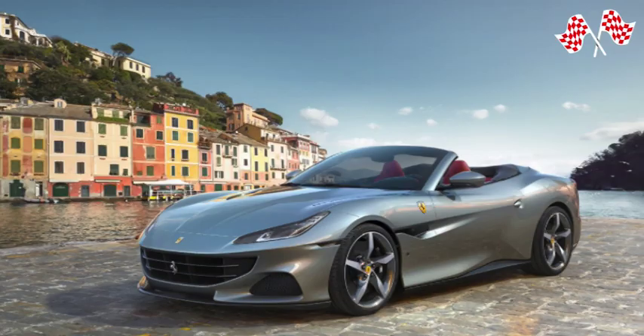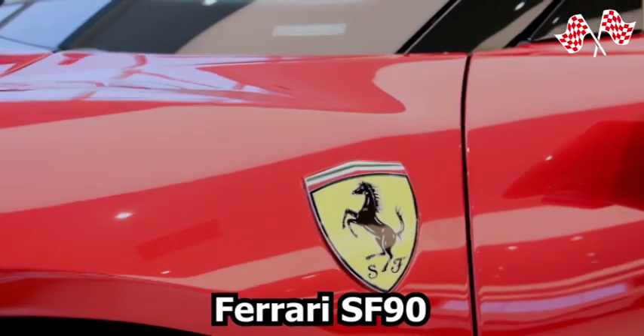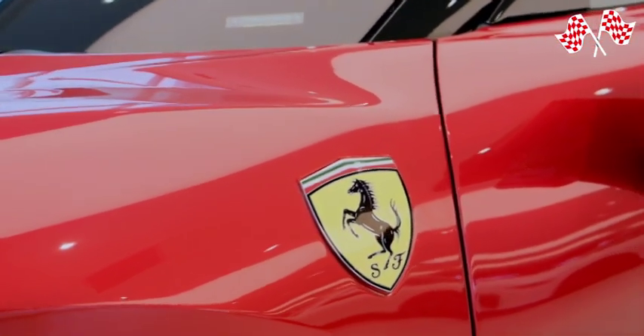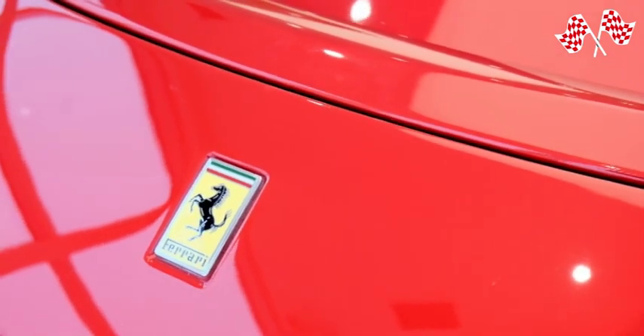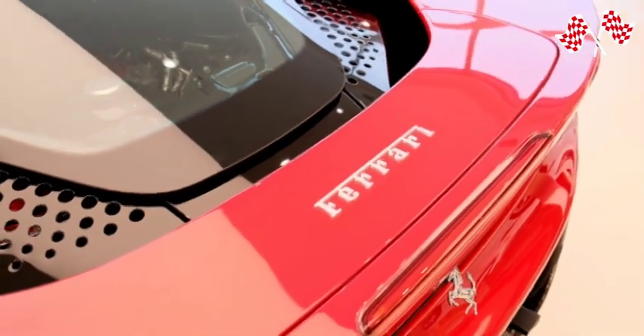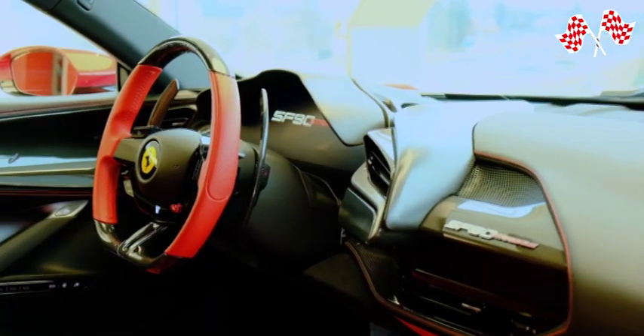Premium sports cars, gorgeous supercars, and groundbreaking hypercars are all associated with Ferrari. The Ferrari SF90 continues this tradition while demonstrating that the prancing horse is also capable of adapting to the times. However, rare automobiles like these aren't mass-produced. The Italian car maker frequently imposes a cap on model output.